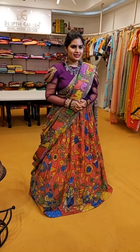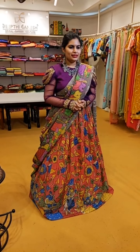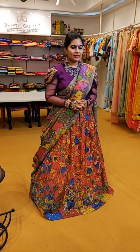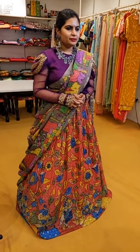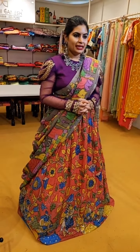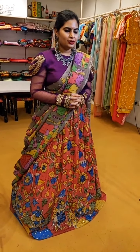Hello everyone, welcome back. Today's episode is going to feature very beautiful Mangalagiri Patu sarees and also Pen Kalamkari lehengas for people who have been waiting for Mangalagiri Patu lehengas, Pen Kalamkari lehengas, and Pen Kalamkari blouse bits. Today we have everything in today's episode.